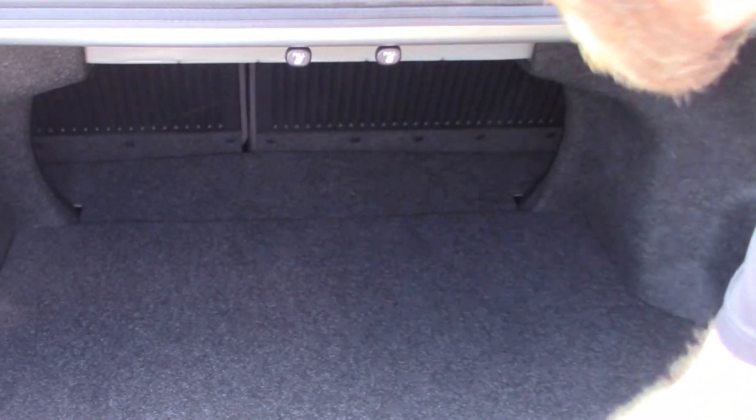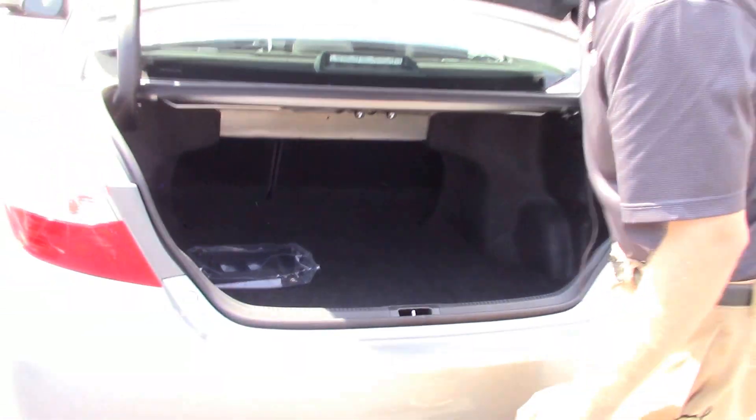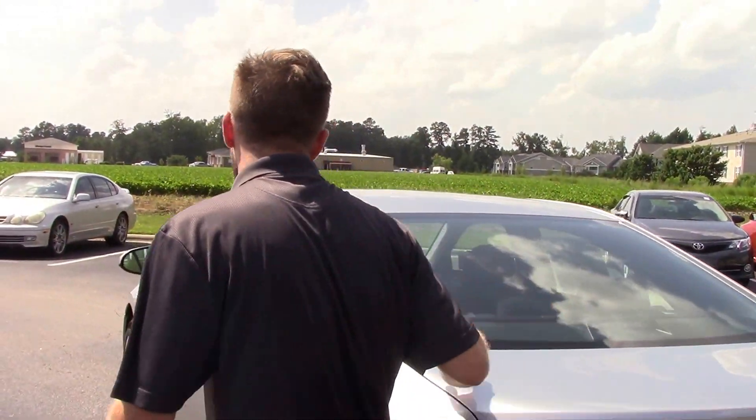Take a look at the back here — very spacious, and you've got everything you need for your spare tire right underneath there. The rear seats fold down in a 60/40 split.